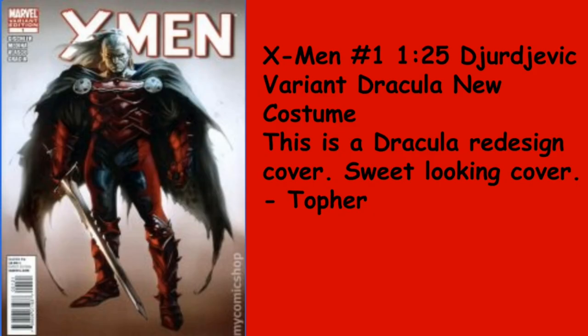Topher goes with a sick book — X-Men number one, the 1-in-25 Jejervic variant featuring Dracula's new costume redesign cover. I just got this gifted to me by my man Roman Curtis — shout-out to him. It carries a little bit of a premium, it's a thicker stock book so condition is a little sensitive. But this is just a great rendition of Dracula — I like this a lot.